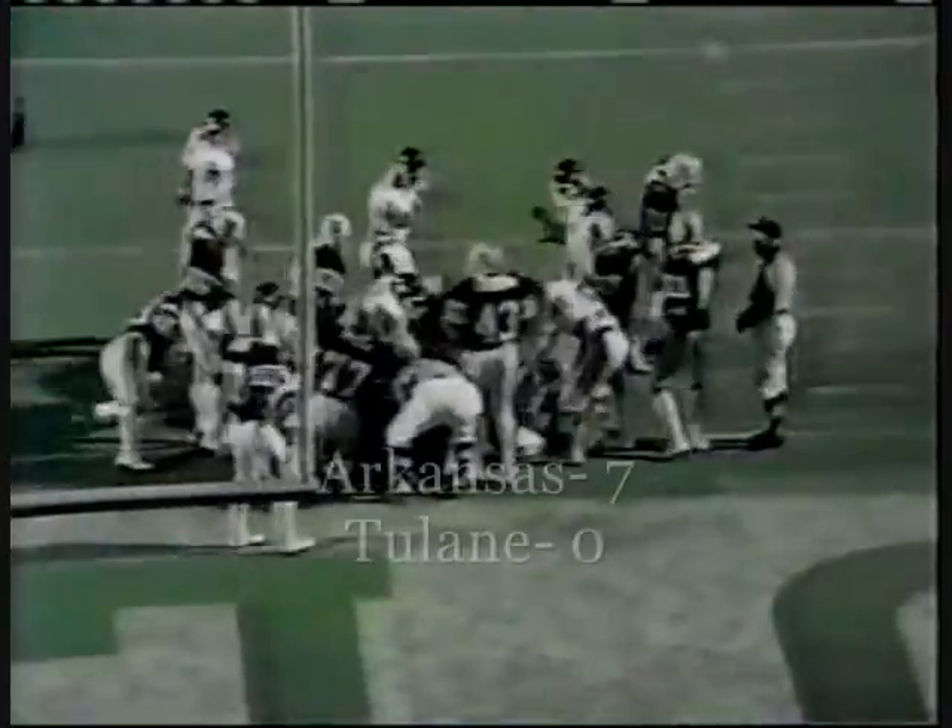Third and goal. Touchdown. Arkansas grabs the lead.